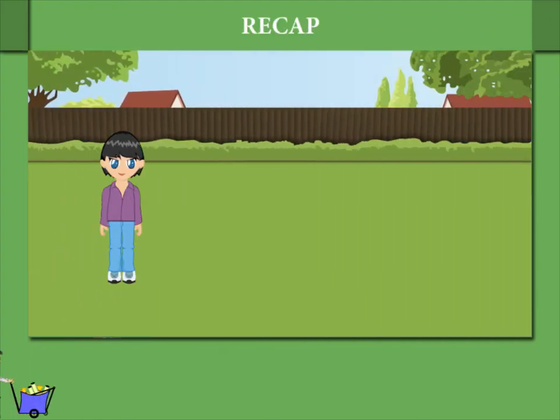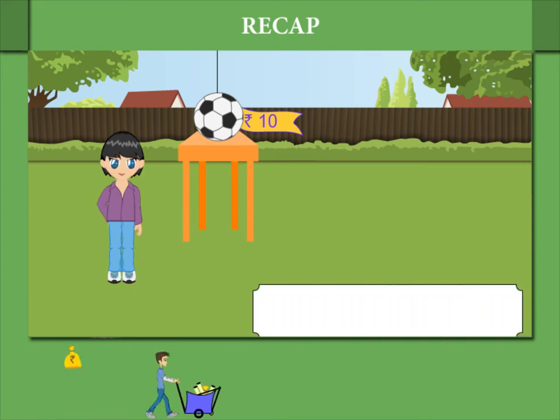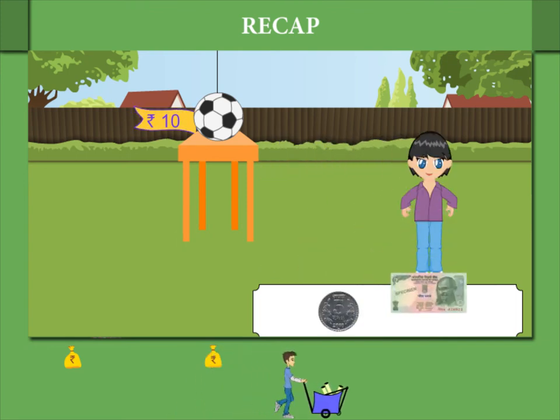Recap. Here is Shaina ready to buy a football for 10 rupees. She takes one 5 rupee note and one 5 rupee coin to pay 10 rupees.